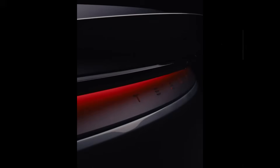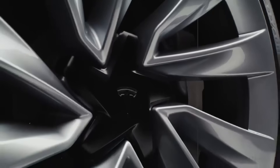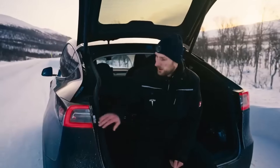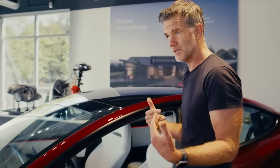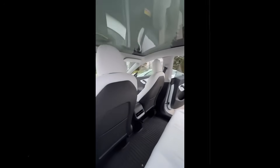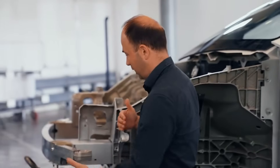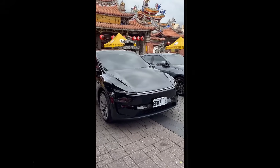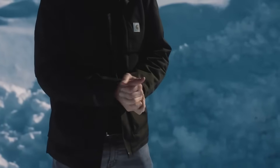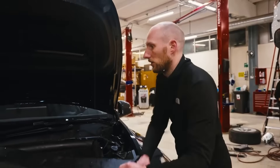This technique also allows Tesla to produce the same core body for all regions of the world — the United States, Europe, India, Southeast Asia — and only later add front and rear sections according to local requirements. For example, the European model might have a smaller bumper and extra reflectors, while the American model maintains the more robust standard. All of this is done with modular parts assembled after the main paint job in a stage called post-paint final assembly. This concept is already being tested at Giga Berlin with the robotaxi project, which further reinforces that it is very close to becoming standard.